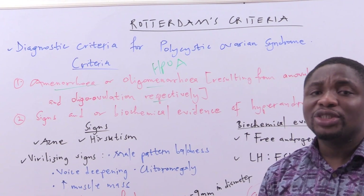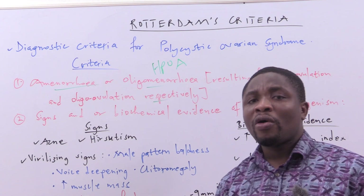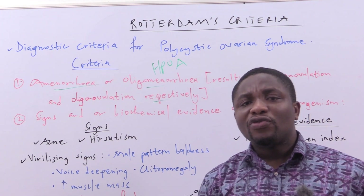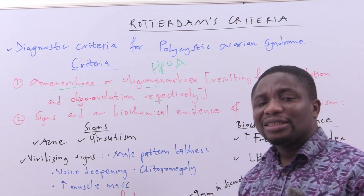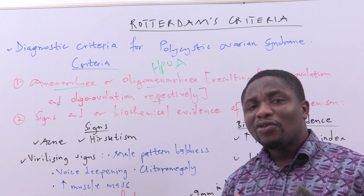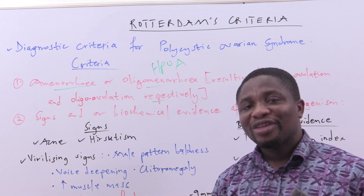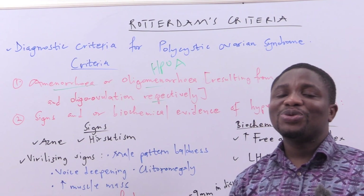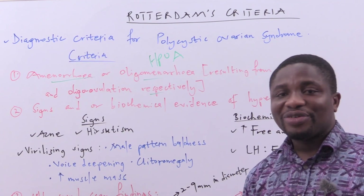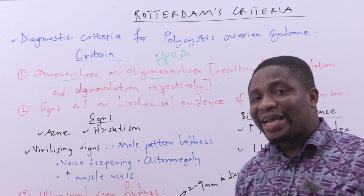The Rotterdam's criteria has three components. The first component is amenorrhea or oligomenorrhea resulting from anovulation and oligo-ovulation respectively — meaning that anovulation gives rise to amenorrhea, and oligo-ovulation gives rise to oligomenorrhea.